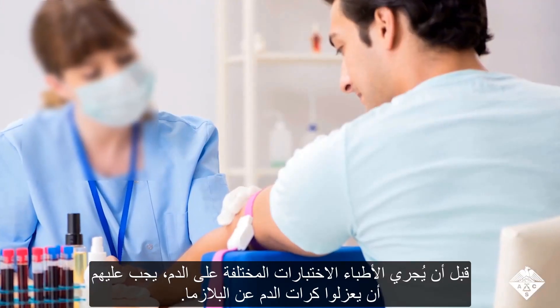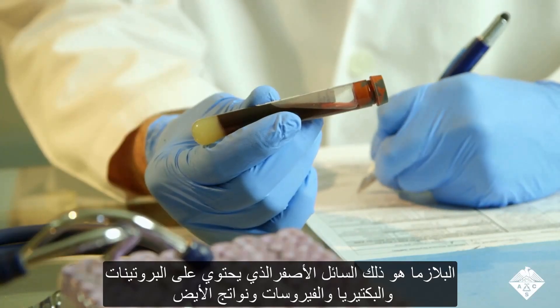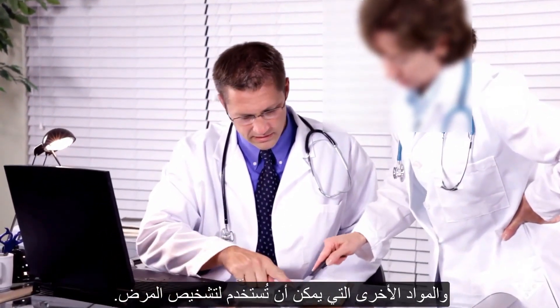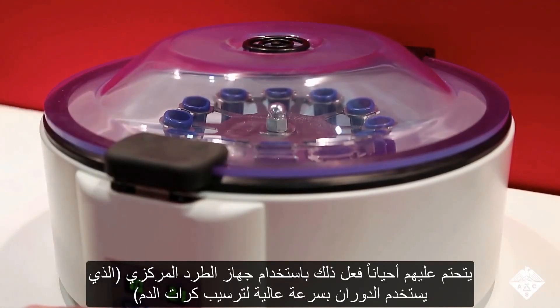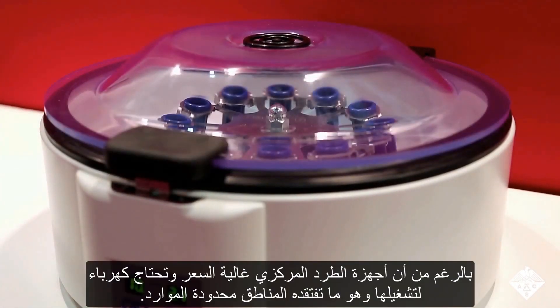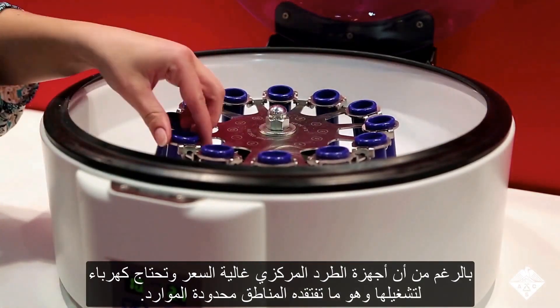Before doctors can perform many types of blood tests, they must separate blood cells from plasma — the yellow fluid that contains proteins, bacteria, viruses, metabolites, and other substances that can be used to diagnose disease. They most often do this by centrifugation, which uses high-speed rotation to sediment blood cells. However, centrifuges are expensive and require electricity that might not be available in resource-limited regions.